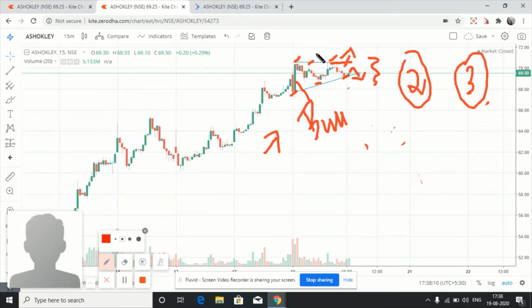So in Ashok Leyland stock on the 15-minute chart, what we see is a bullish green candle within its range. Once it breaks this range, we'll be thinking of a buy. This is my logic regarding stock selection in Ashok Leyland.